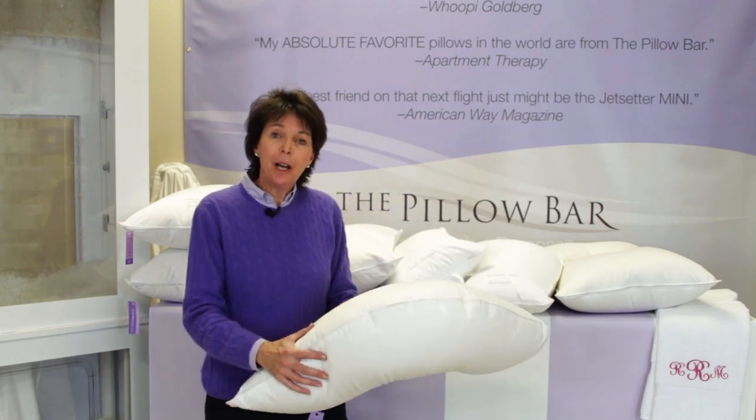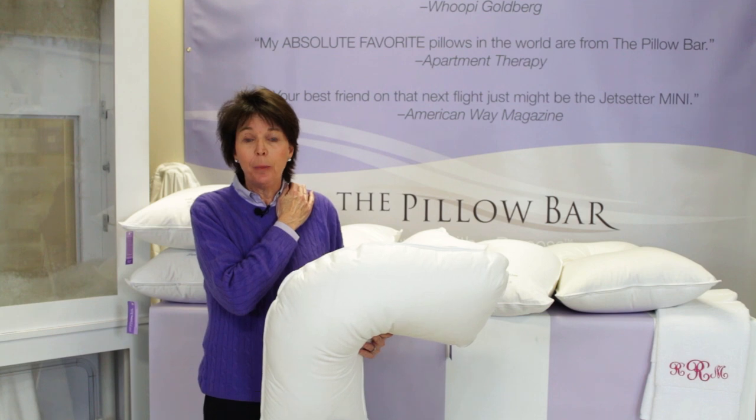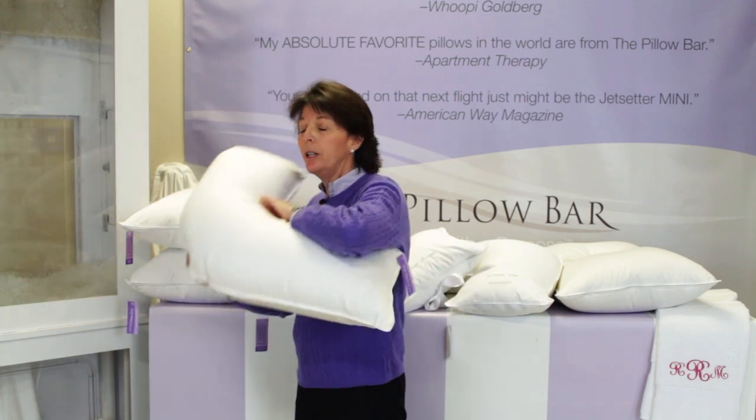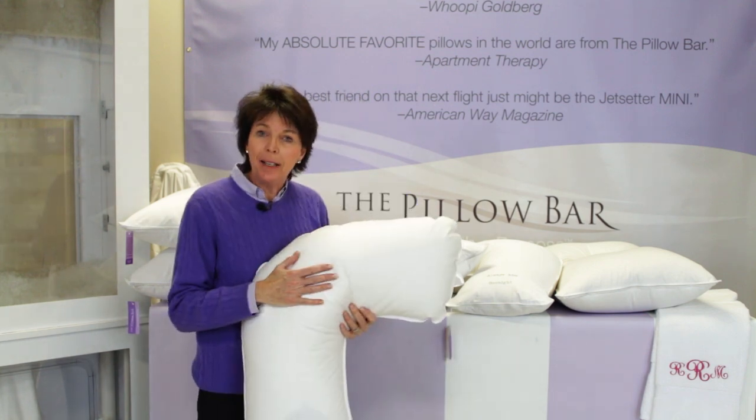This is our Dr. Mary Side Sleeper. Eighty percent of Americans are side sleepers and they suffer from neck and shoulder pain. The Dr. Mary Side Sleeper is made for people who sleep on their side and have neck and shoulder pain, to help ease that pain in the morning.